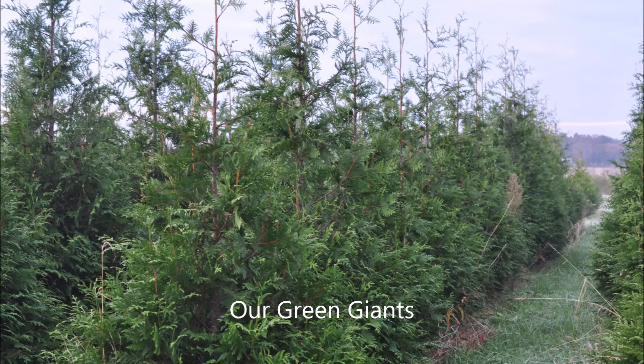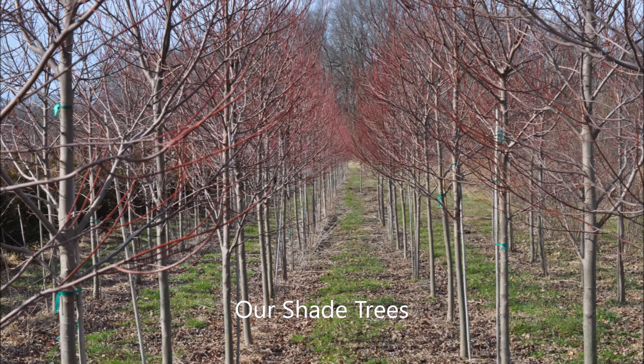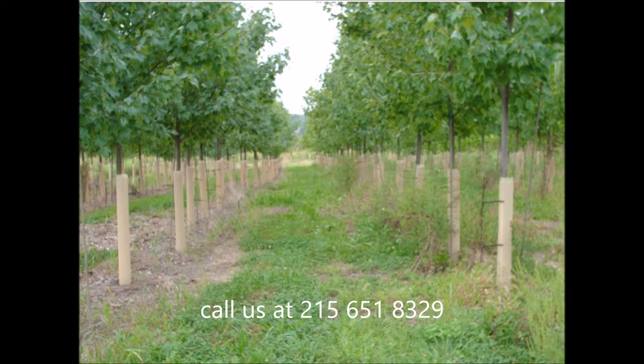If you want to come to our offices, you can see our Indian artifact collections and dinosaur bones, fossils, minerals, and other items that we've found on our properties. We're located in Bucks County near Doylestown on Route 313, and we have lots of trees for sale as well.